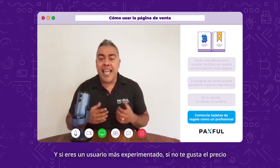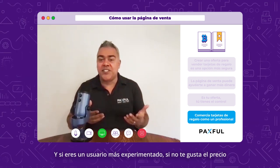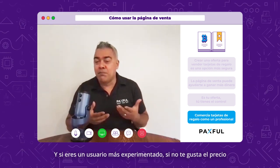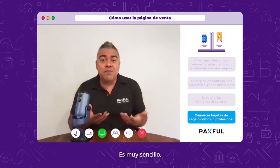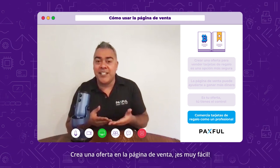For the more experienced user, if you're not liking the price you're getting on the buy page and you feel like you might be overpaying for Bitcoin, it's simple: make an offer on the Sell Page. It's so easy.